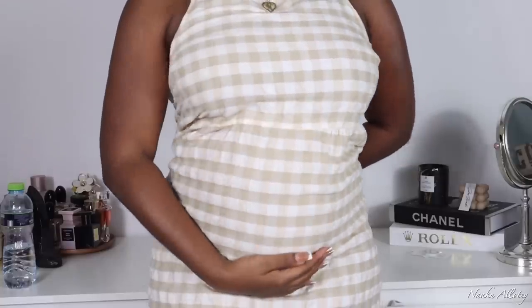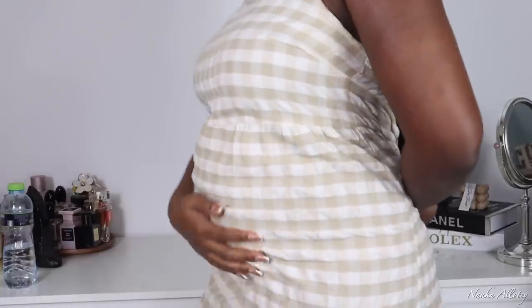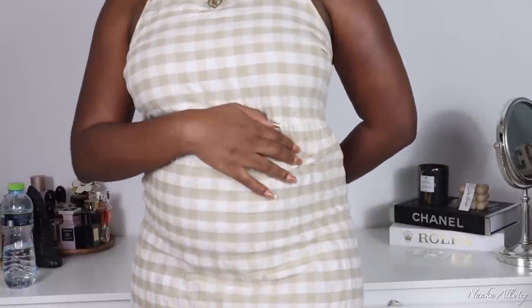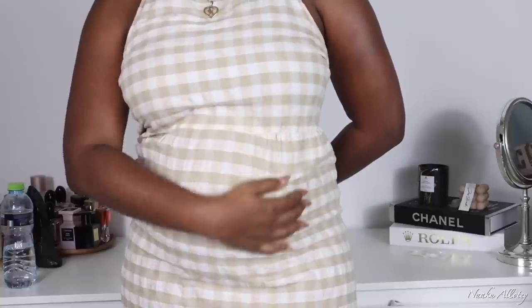Let me quickly show you guys how we are looking — how the bump is looking in our 20th week. I think my bump is now coming out a bit. At first I was wondering if my bump was really growing at all, but right now what I'm using to monitor the growth of my bump is my navel, because prior to pregnancy my navel was inside, but right now I can see it coming out. This is how we're looking at 20 weeks — it's not really showing, but it's such a cute bump for five months.